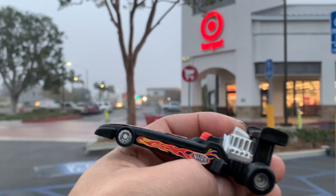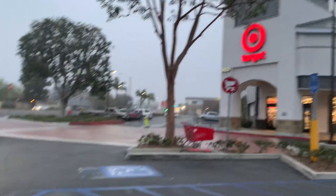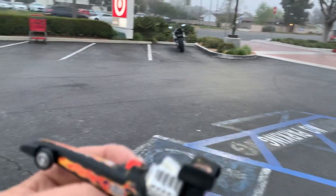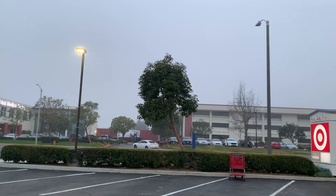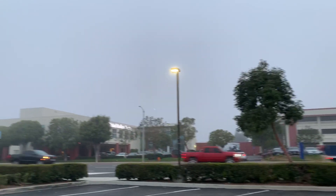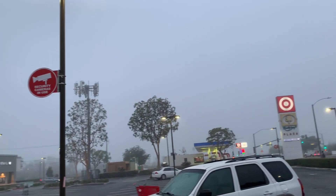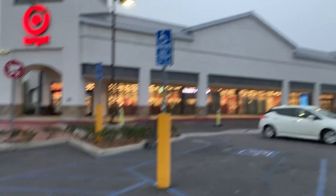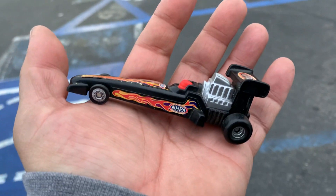Welcome back again to the Place Collectible channel from the city of Orange County, California Target. Today is Wednesday, March 16, 2022. I'm in a different part of town and it's very foggy — look at that. The fog looks nice, I like it. Welcome back again to the channel, my channel, pet's channel, whoever's watching.